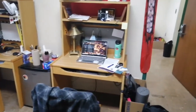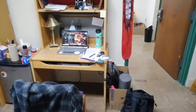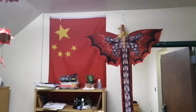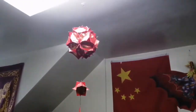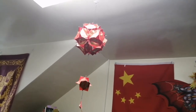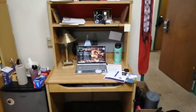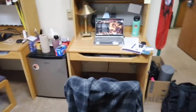Here's my desk — you can see I have some clutter that I may need to reorganize over the weekend. Here's the flag of China — I was born in China — and here's a dragon kite and a good luck fortune hanging ornament that I brought from home.